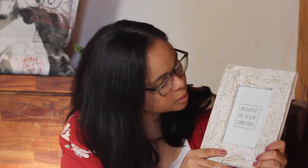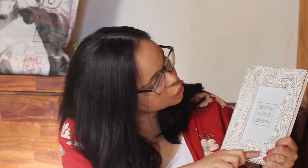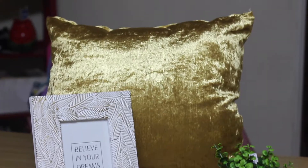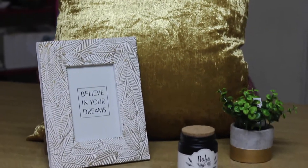I've got this beautiful frame that has a gold touch to it — it's white and gold and it has a little message that says 'Believe in your dreams.' It's lovely, however I want to put in a picture of my kids and husband in here, so that's going to be such a nice one.